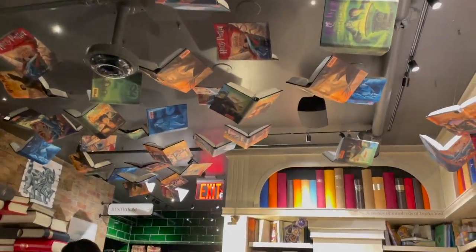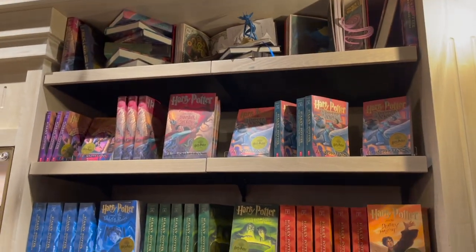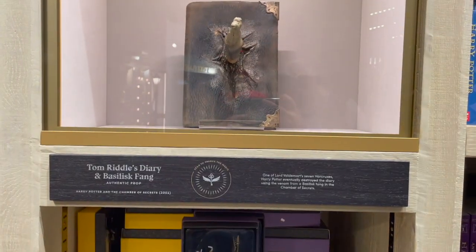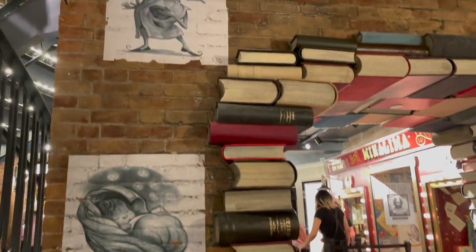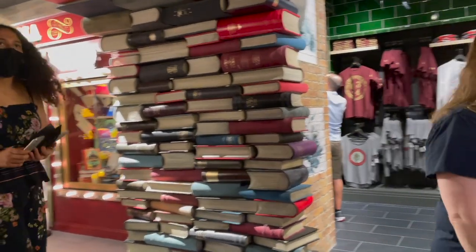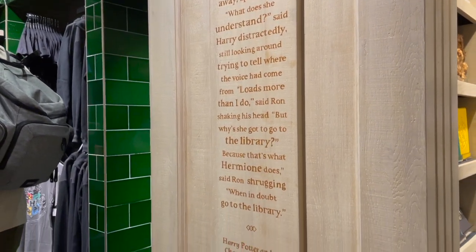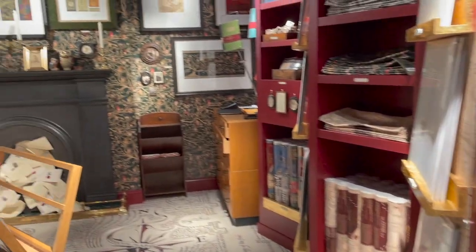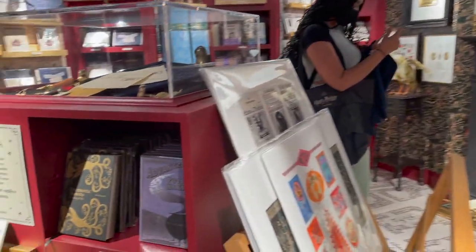Look at these flying books, and if you don't have them already, you can add to your Harry Potter book collection. And in this cool little area, there is Harry Potter stationery, postcards, and prints to add some Harry Potter decor to your home.